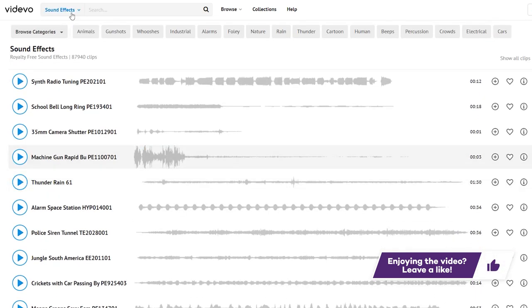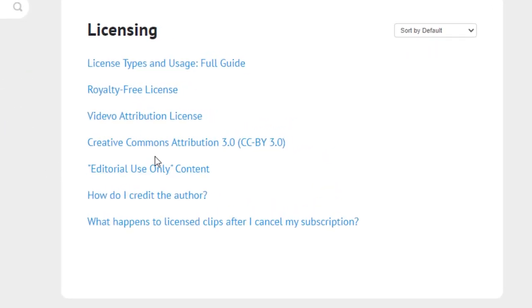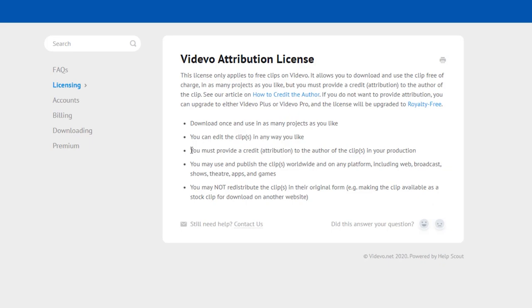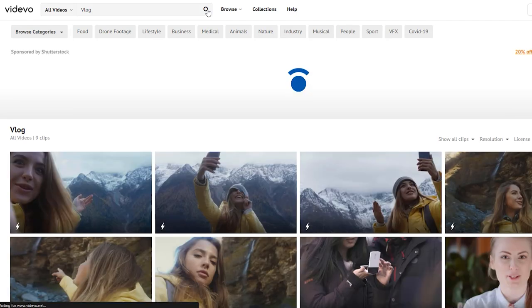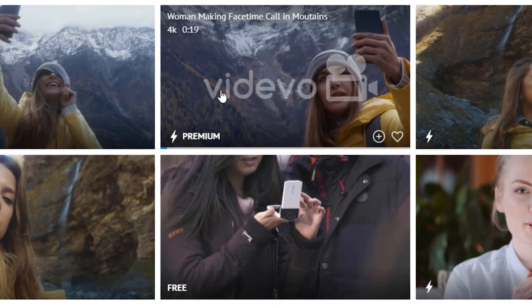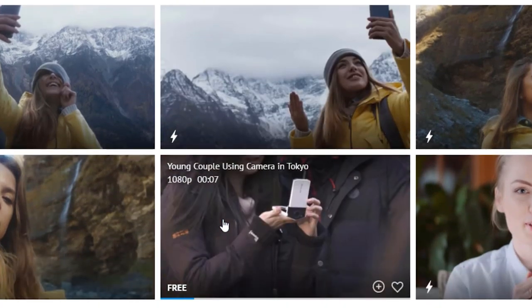In terms of licensing, most of the free content is under the Vidivo attribution license or the Creative Commons Attribution 3.0 license. This means you can use these clips in your videos, but you do have to give credit in the description. You can use it for both personal and commercial uses, which is great. One drawback of Vidivo is that a lot of the clips are premium, so there aren't as many free clips available compared to the other options on this list.